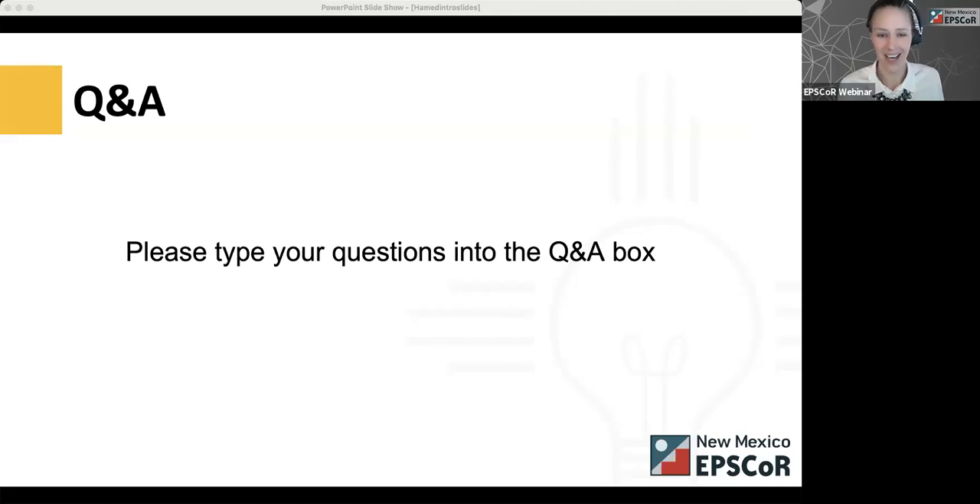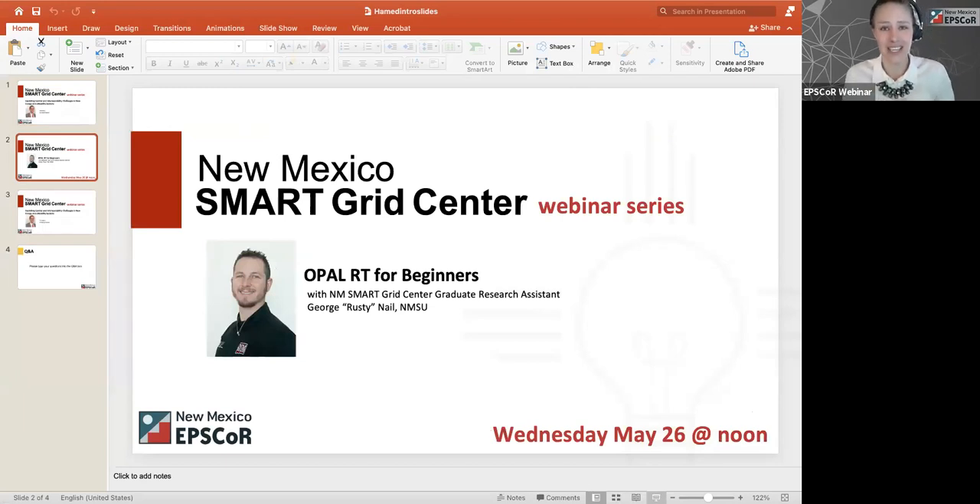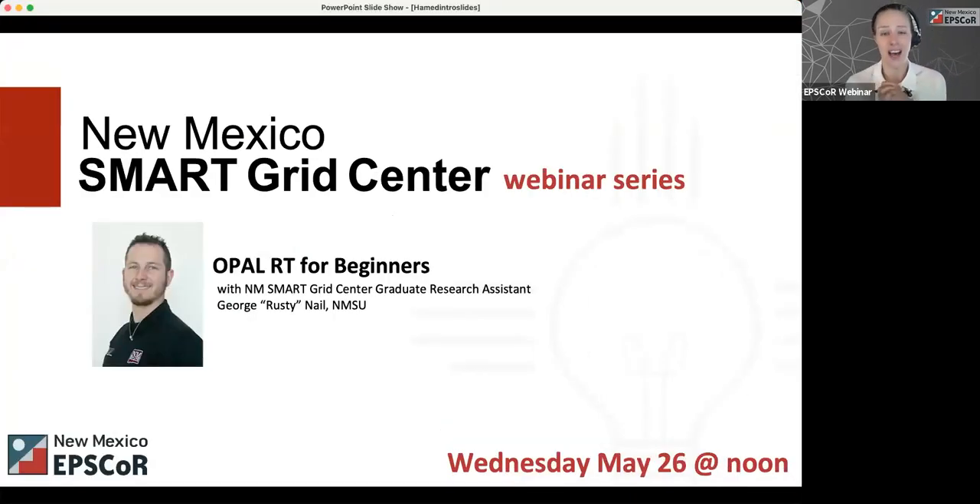That is an outstanding approach and I hope more professors adopt it — that is exactly what we need. Thank you so much for your time and your talk; we are super excited to have you. This will be available on YouTube once we get it transcribed. The last thing — please check out the May webinar with Rusty Nail on OpalRT for Beginners. Thank you, Dr. Hamid Nadimi, and have a wonderful day everyone. You can always ask questions for any unclear points — thank you very much, bye-bye.